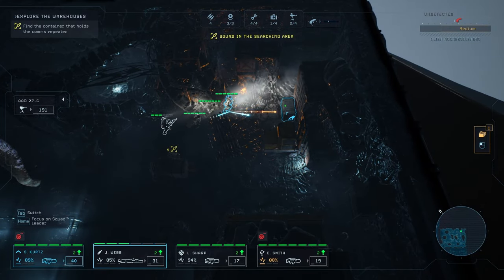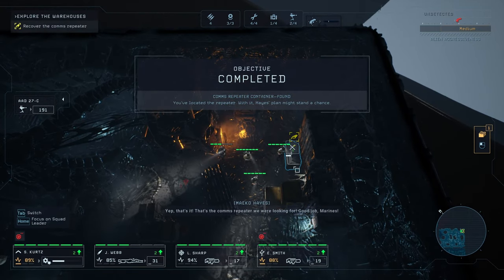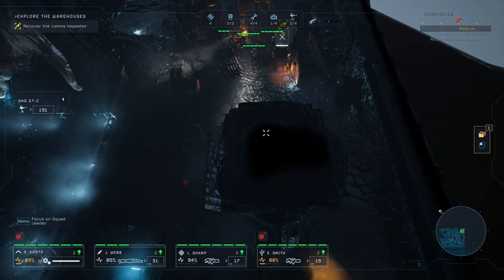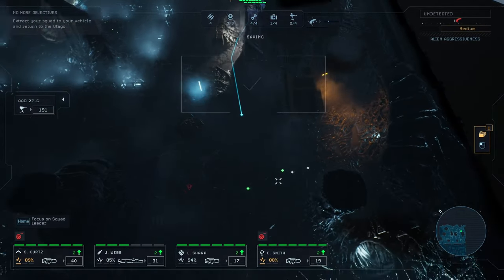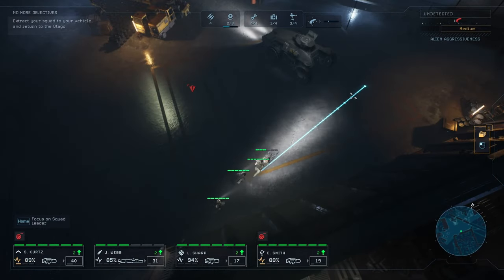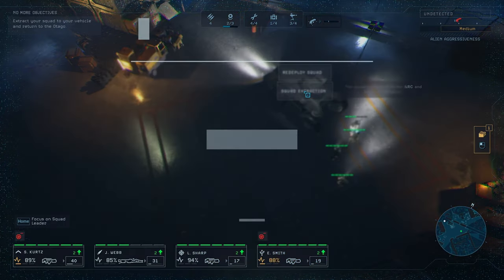And that's another sentry gun. That crate looks promising. Yep, that's it - that's the comms computer we were looking for! Good job! Nicely done, squad. Now come back to the ARC once you're done with the place. I don't think there's anything else for us here. Just move straight to the ARC and we can extract.